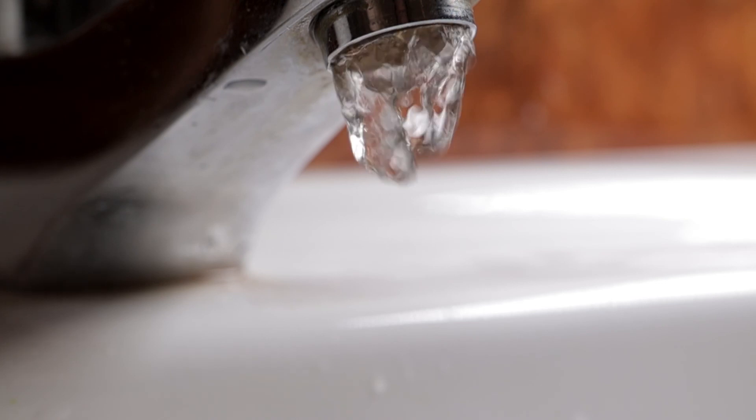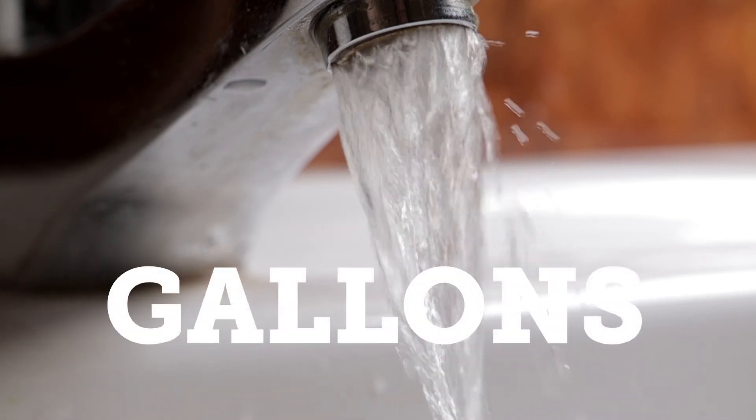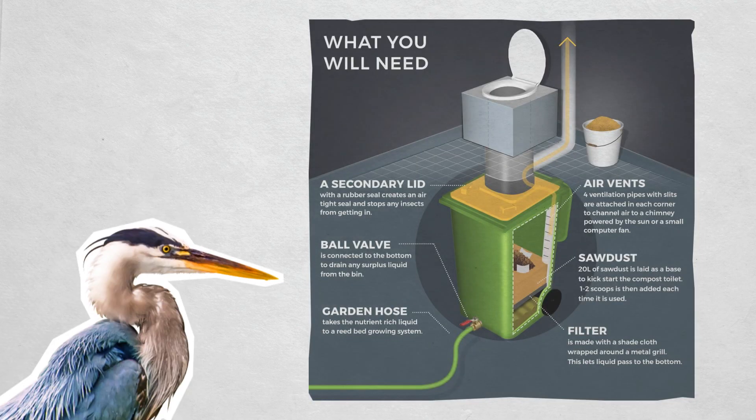A faucet aerator costs less than a dollar and can save gallons of water per hour. Some people even invest in composting toilets, which use no water at all.